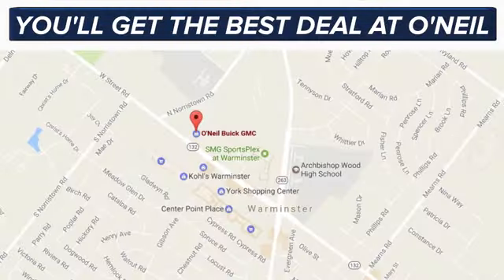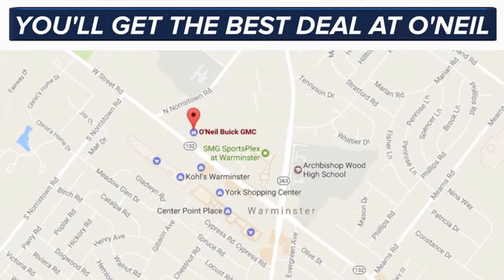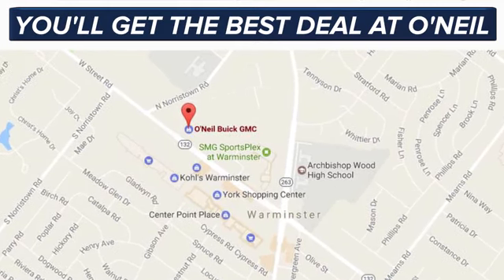You'll get the best deal at O'Neill. We're conveniently located at 869 West Street Road in Warminster, PA, just minutes off the Pennsylvania Turnpike.